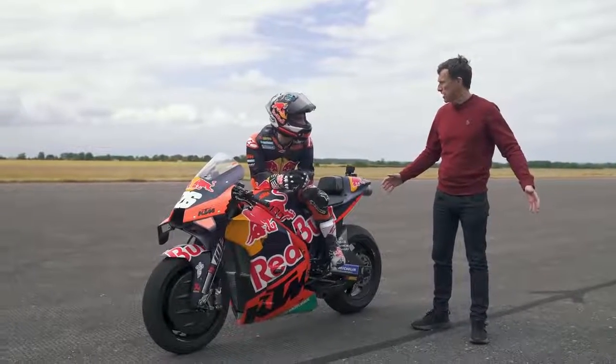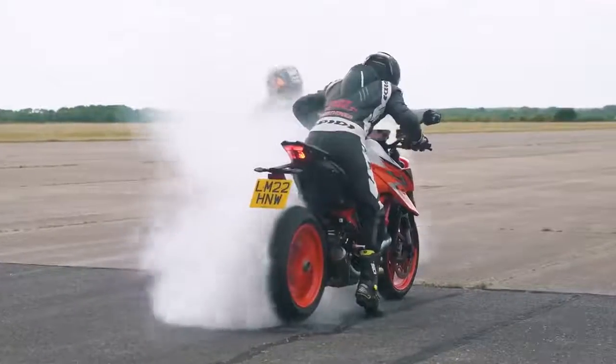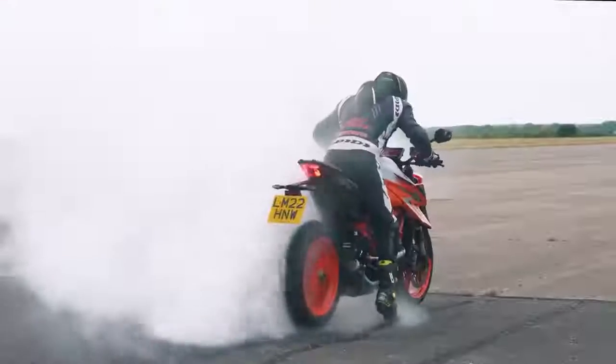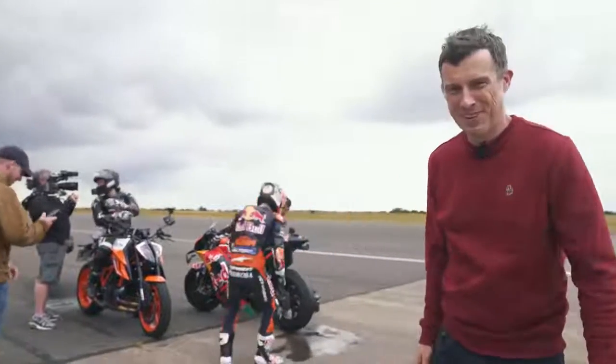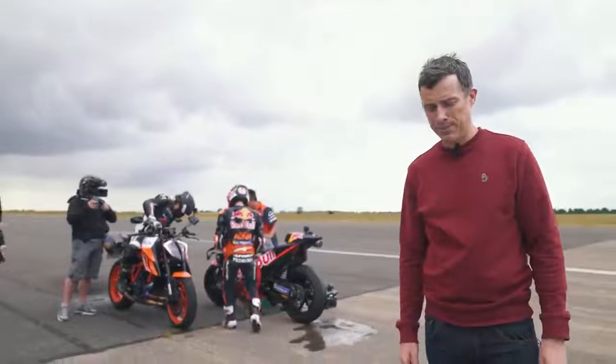It'd be great to see some burnouts to end the video. Well, I hope you all enjoyed that craziness. Big thanks to Chris from Bike World and Danny from Red Bull KTM Factory Racing - that was nuts. I think they might have ruined their tyres so they won't be riding their bikes home. If you enjoyed the video, give it a like and let me know some other mad match-ups you'd like to see in the comments below. Click on those windows to watch more videos. Bye!